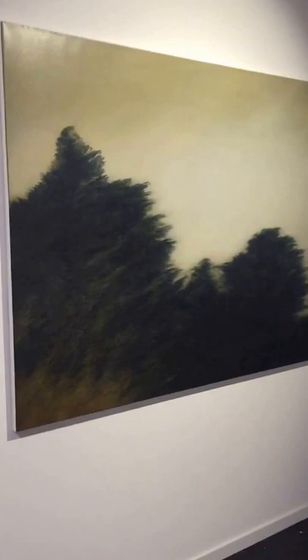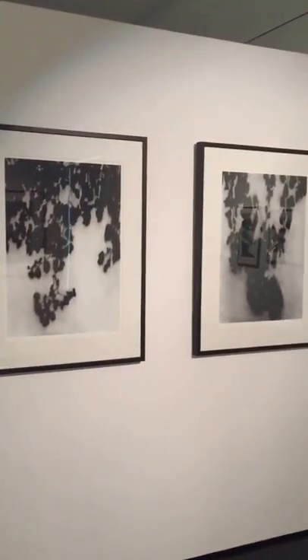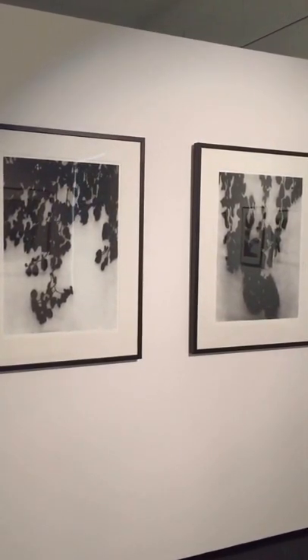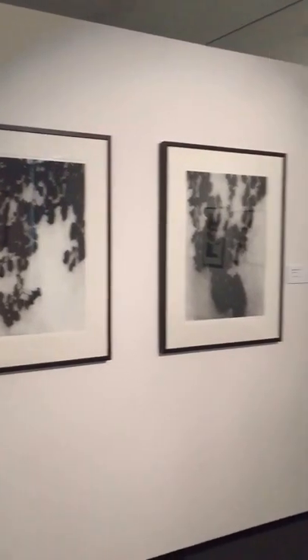And this is a more recent work, Tops of the Cypress Hedges from 2012. These two charcoals are again from my series started in Dubai on shadow and light, looking at the shadows of the Bougainvillea plants that were predominant, hanging over the garden walls of where we lived.